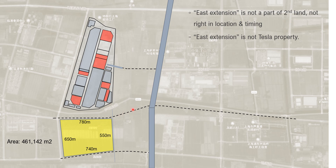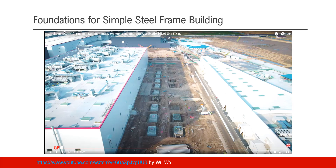So we can say the east extension is not a Tesla property. Let's see from another angle. This is the construction work behind the powertrain unit. This image is from UWAZ, another video — the link is here.